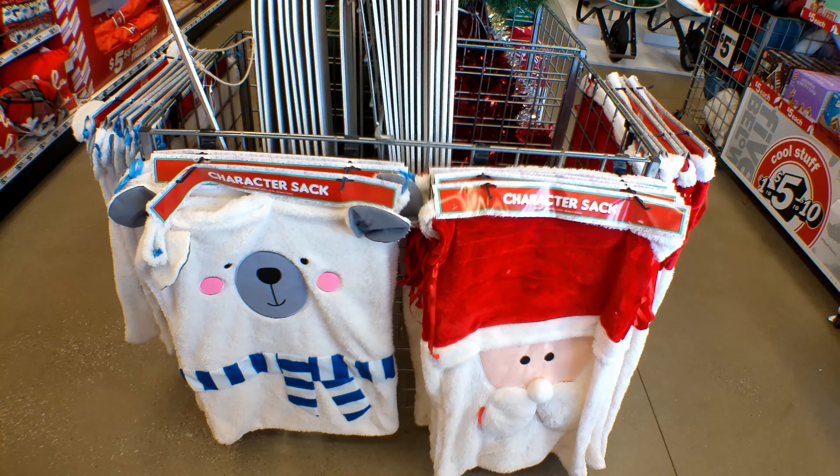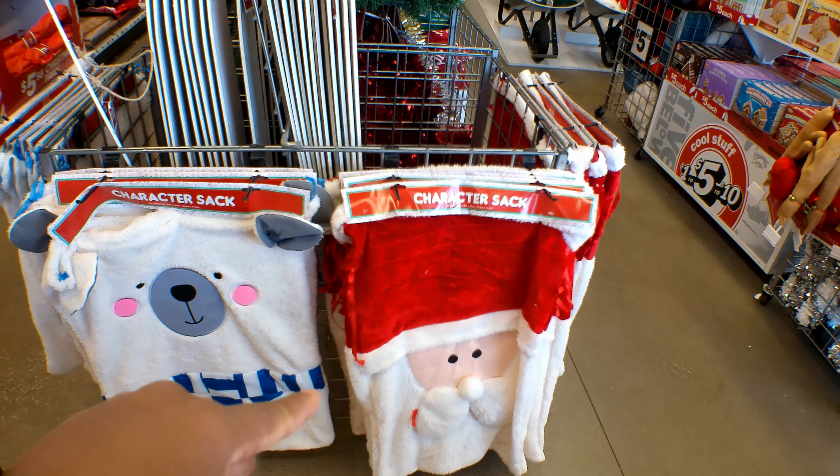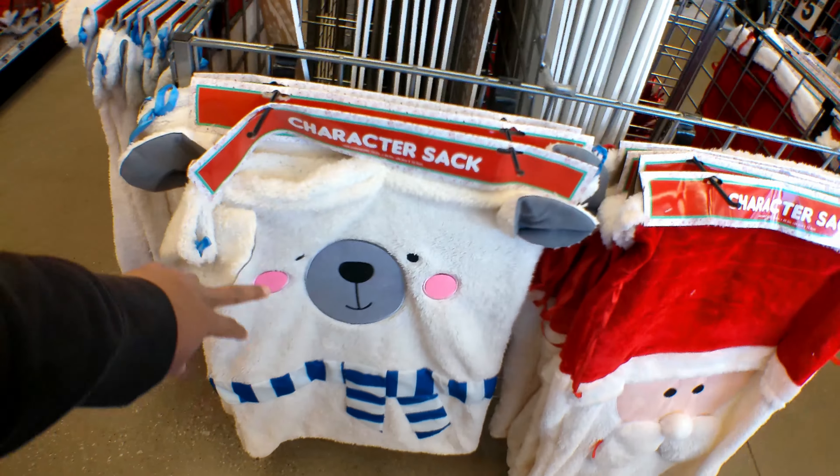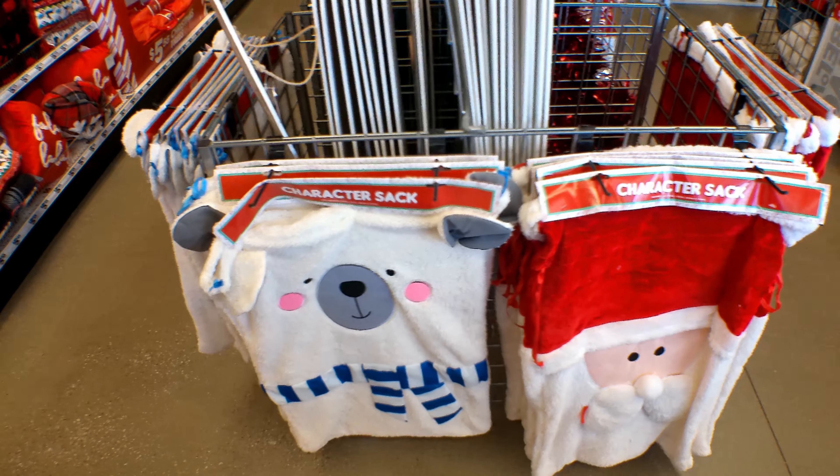They have these character sacks here. You can get Santa Claus or you can get — I'm guessing it's a polar bear. That's cute. And these are $4.